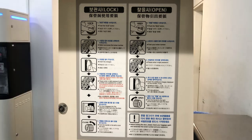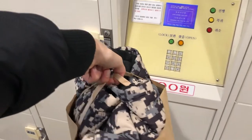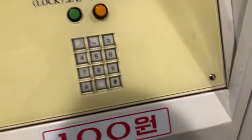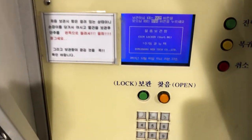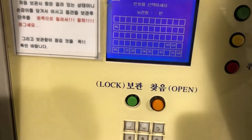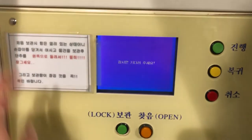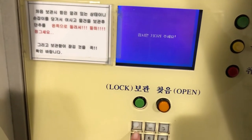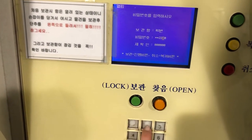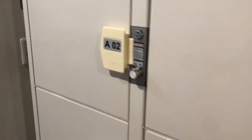Today I sold some clothes, so I need to leave them here. I sold this, so we're going to put it in the locker. What we need to do is choose an open one, put your hand in once, then put in your password, and now the token number.